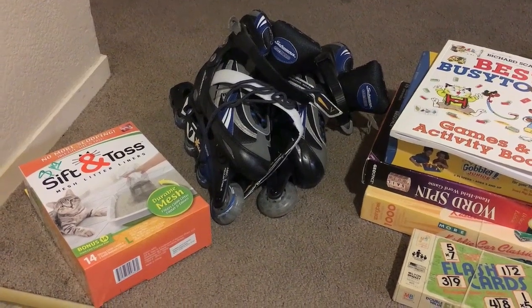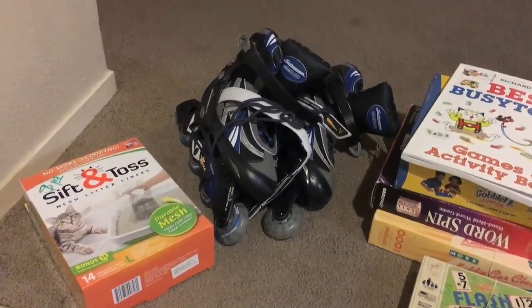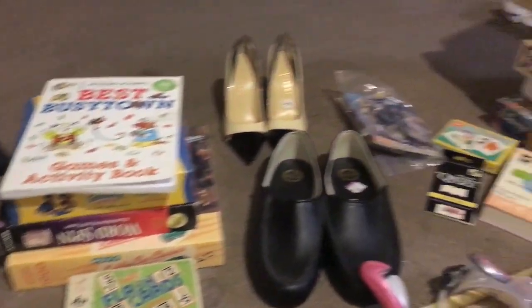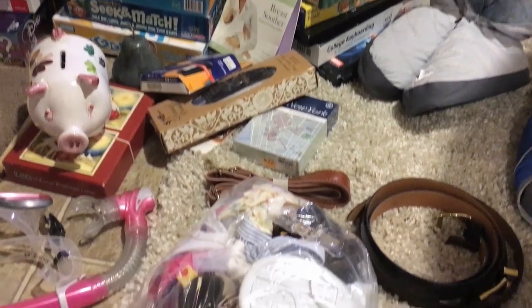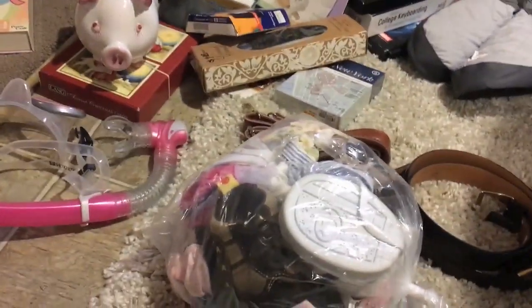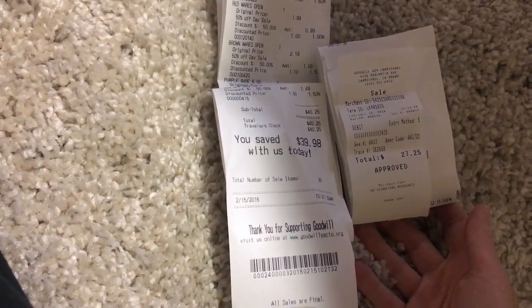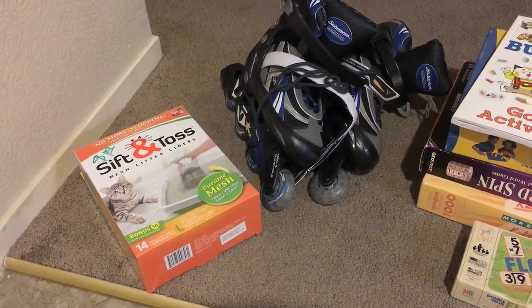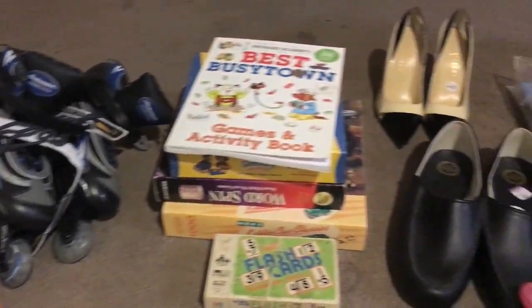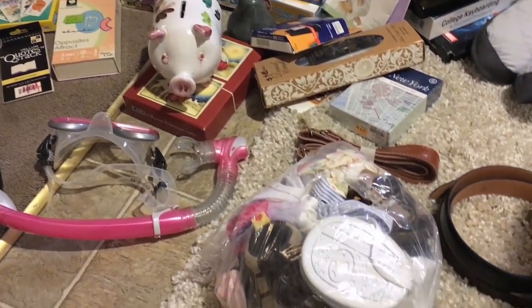At the other Goodwill store I spent a little more because I got a whole bunch of stuff. Most of the games will be going on Amazon FBA. Here are my receipts — I had to make two trips with my little shopping cart: $27.25 and $39.98. It was overflowing so I had to check out and come back because I wasn't even finished with the whole store.